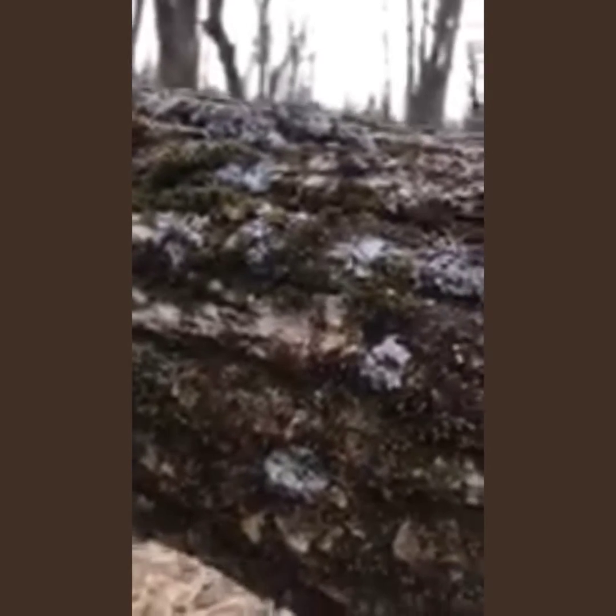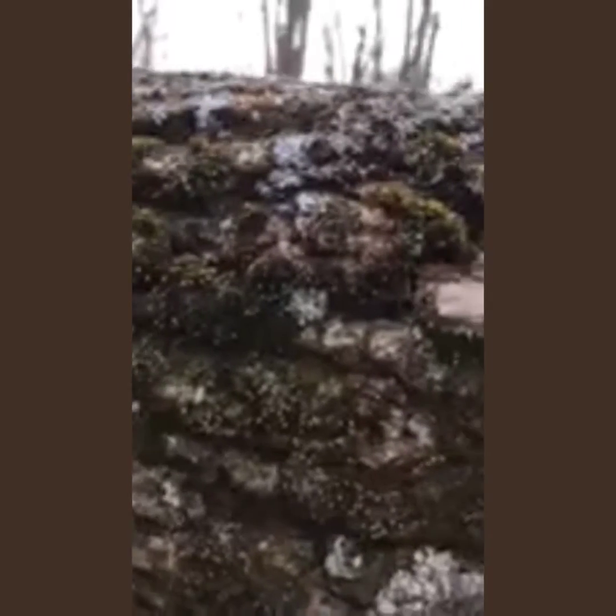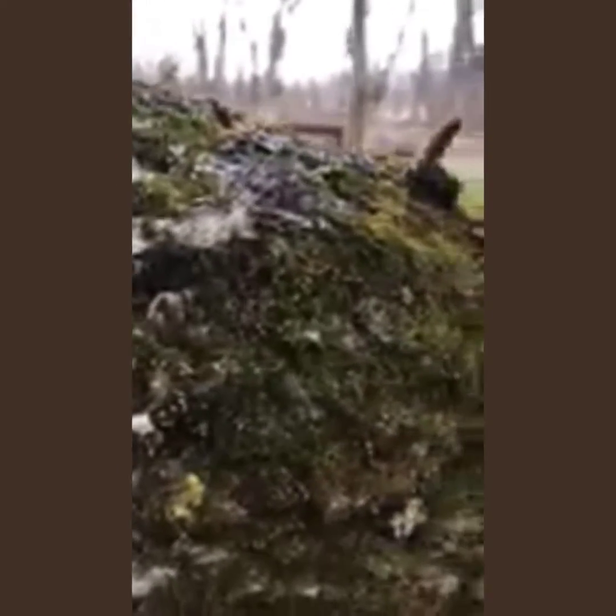Humans have used moss for thousands of years also. The Native Americans used moss for pillow stuffing inside their babies' diapers. And in World War I, it was used for wound dressing.